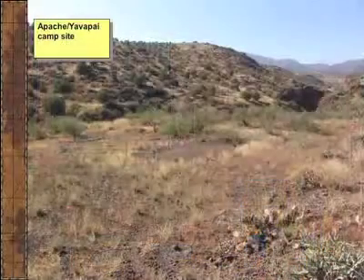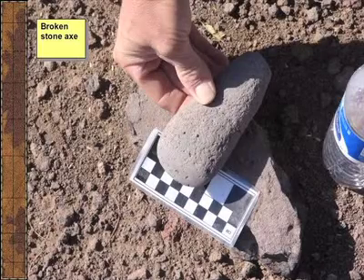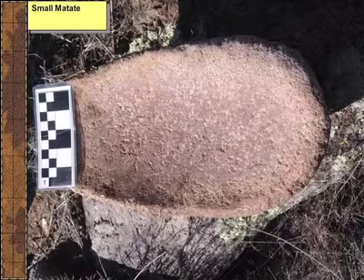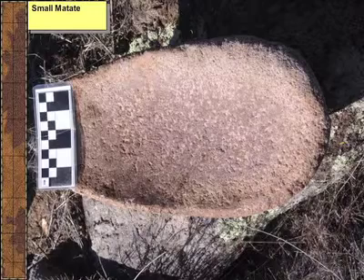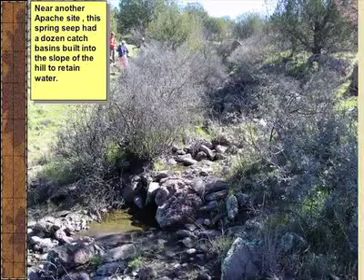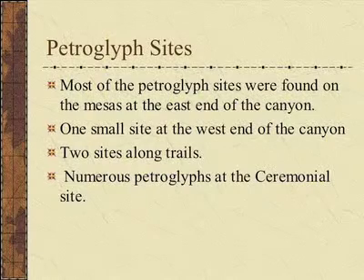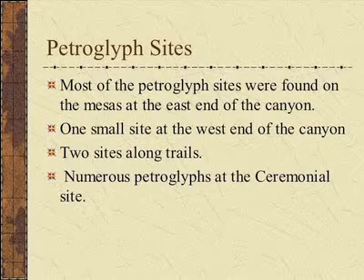We also found Apache and Yavapai sites. That's the Apache site there—that's a stone axe we found, broken in half. We put it back together for the picture. It's a beautiful matate, only about 10 centimeters wide and about 20 to 30 centimeters long. That's the only whole matate we found in the entire survey—it was stuck between two large rocks. There's also a check dam in a wash for water control. They also used catchments on springs, building a little catchment basin for water. Most petroglyphs we found were on the upper end of the canyon, with a few on the south or west end.